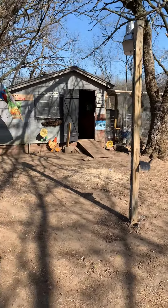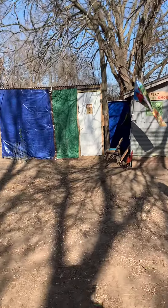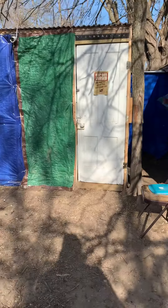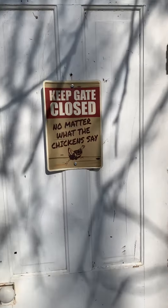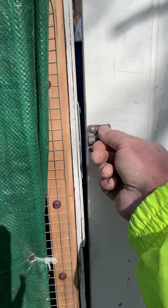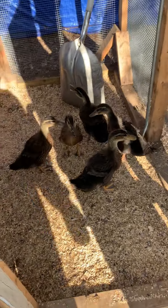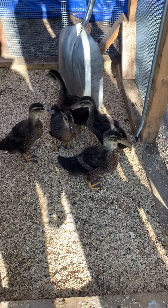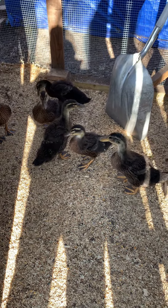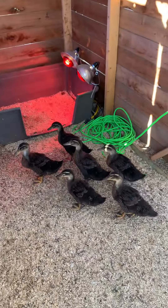And I hear some faint quacking. Why would we have some faint quacking out here? Let's check on whoever's behind this door. There's our ducky doos — our boy Duck Tape and his girls. We got them moved out here.